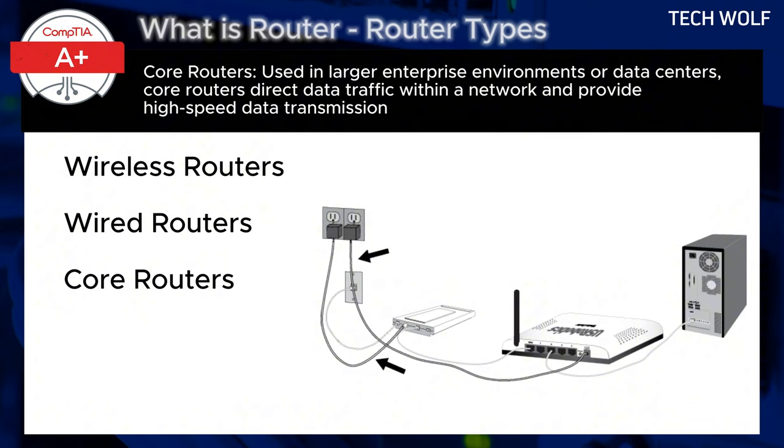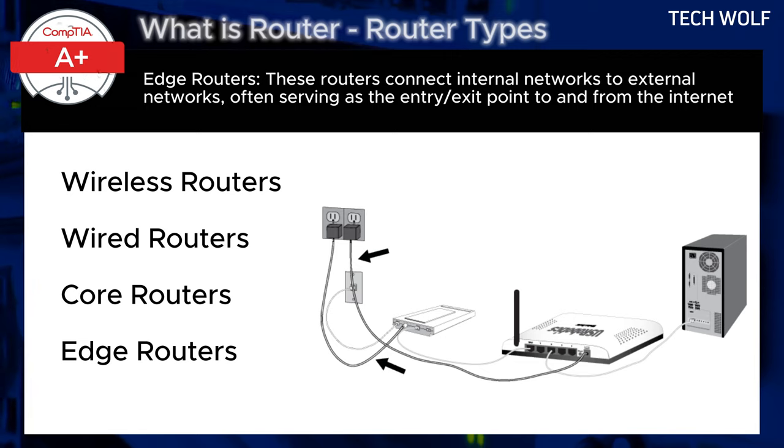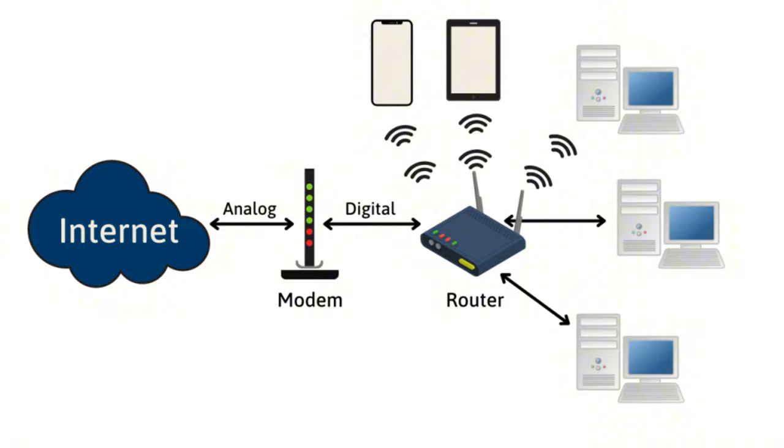Core routers: used in large enterprise environments or data centers, core routers direct data traffic within a network and provide high-speed data transmission. Edge routers: these routers connect internal networks to external networks, often serving as the entry and exit point to and from the internet.